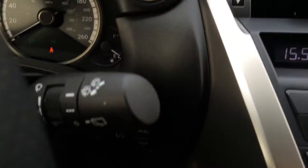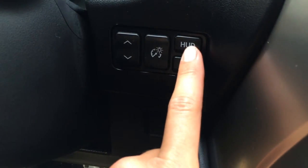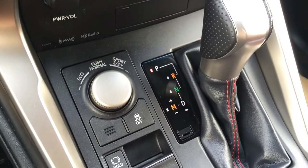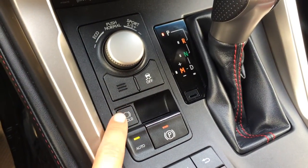Engine start and stop button. You have your heads up display — this moves it up or down, adjusts the brightness, what is displayed, and turns it on and off, in miles per hour or kilometers per hour. Shortcut buttons for audio, your F-Sport leather shift knob. For drive modes we have eco, normal, sport, S and S Plus, traction control off switch, your electronic park brake and brake hold.